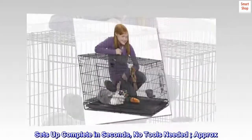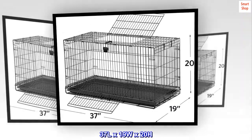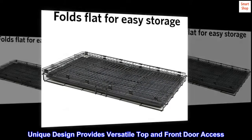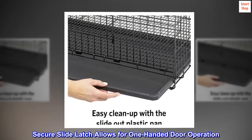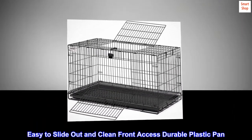Sets up complete in seconds, no tools needed. Measures 37 inches length by 19 width by 20 height. Unique design provides versatile top and front door access. Secure slide latch allows for one-handed door operation. Easy to slide out and clean front access durable plastic pan.